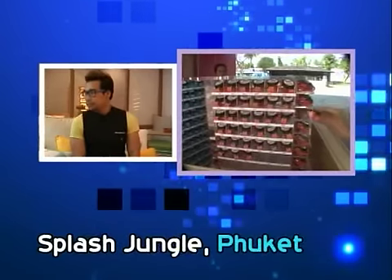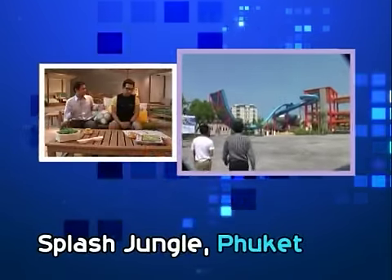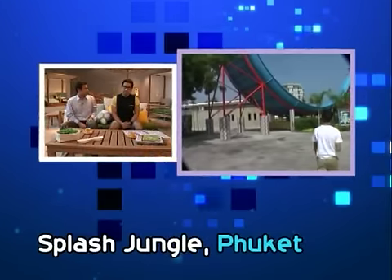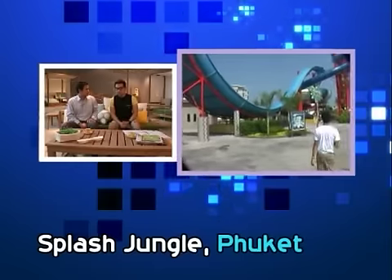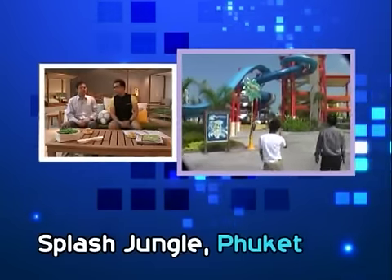In the first part, we bring you to the south of Thailand, Phuket. We go to the Splash Jungle water theme park. It is divided into many zones, but all of them are water landscape — it's like a fun park. Actually, the theme park is just one part, because another part is the hotel and also a service apartment.